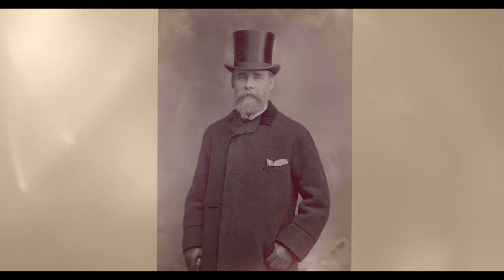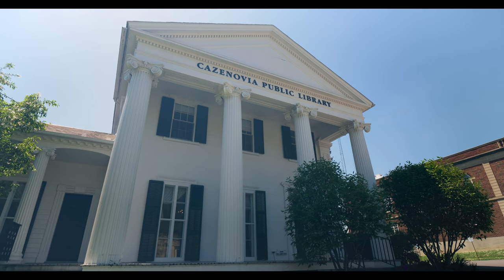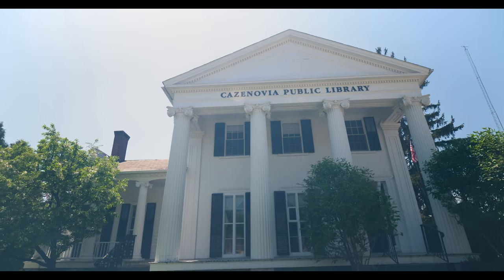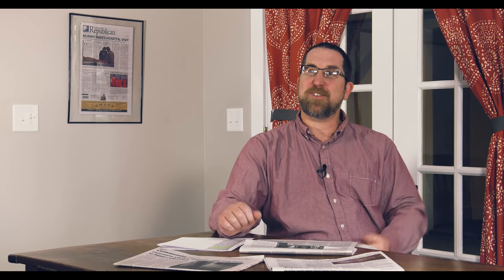Hen arrived in Cazenovia in 1894 but wasn't ready for his public appearance until early 1895, when there was a fundraising tea to welcome Hen to Cazenovia. Hubbard had done a lot of research on Egypt and mummies and wanted to share that with the public. The library and museum are a really integral part of Cazenovia — preserving history is a big part of our mission. In a library full of books you can read about the past, but then you can walk down the hall and see it right in front of you.